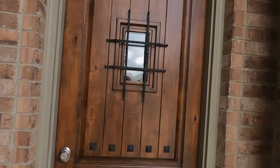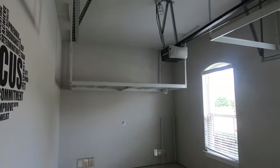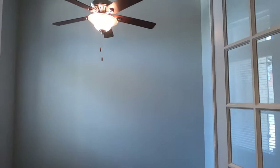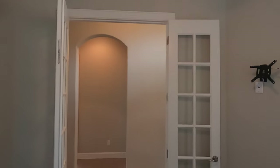Beautiful front entry door. Before I go in too far, I'll show you this little one-car garage. It's already got a nice little storage rack built in. Really cool. Right when you come in, you do have a small office with some tall tray ceilings up top. Nice little window — perfect place to put your desk.